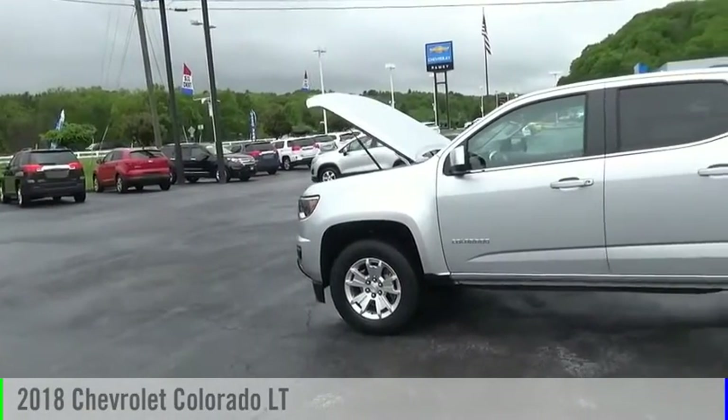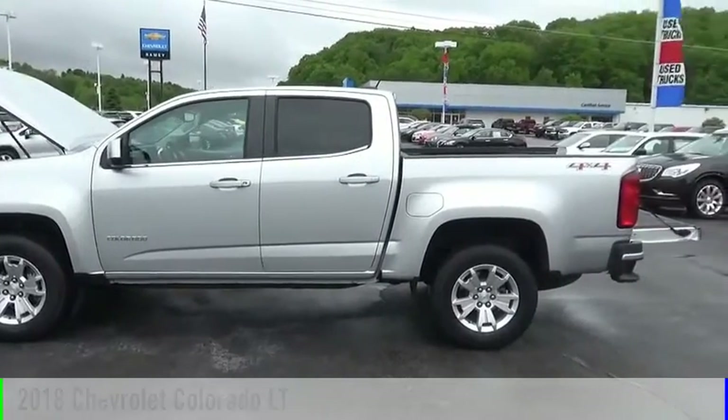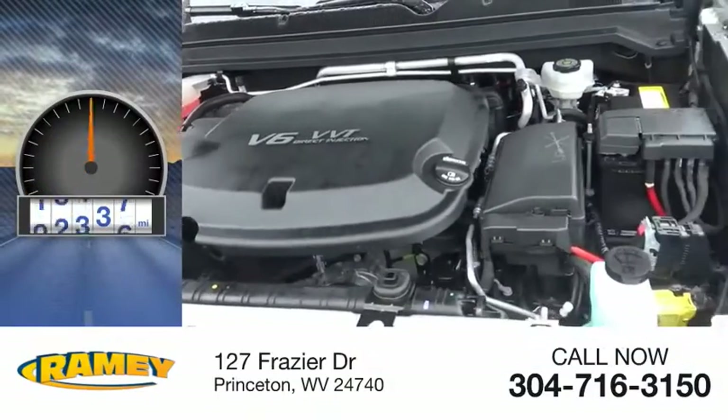Stop by and take a look at this 2018 Colorado. This vehicle is powered by a four-wheel drive, six-cylinder, 3.6-liter engine. This vehicle has less than 20,000 miles.